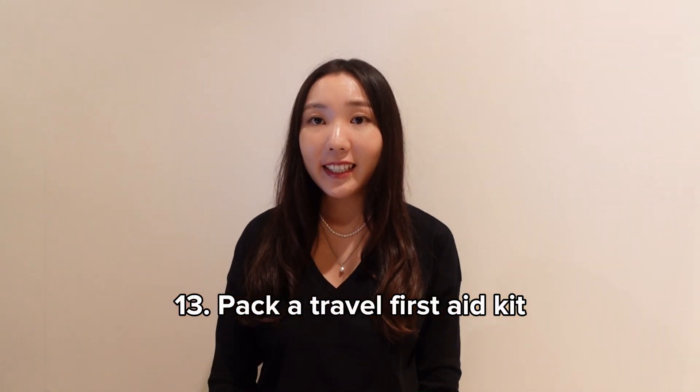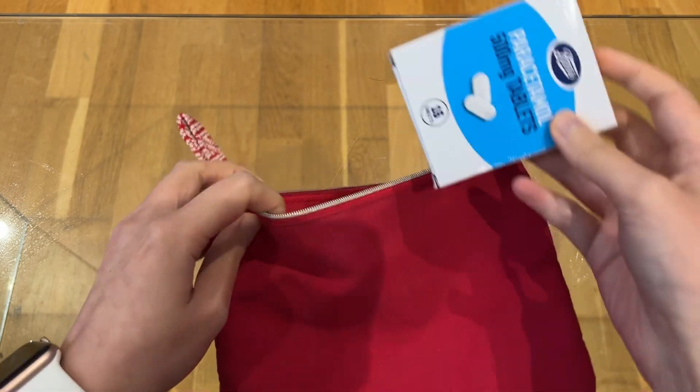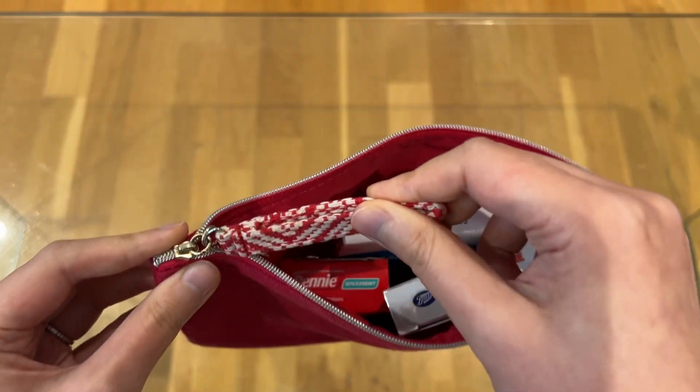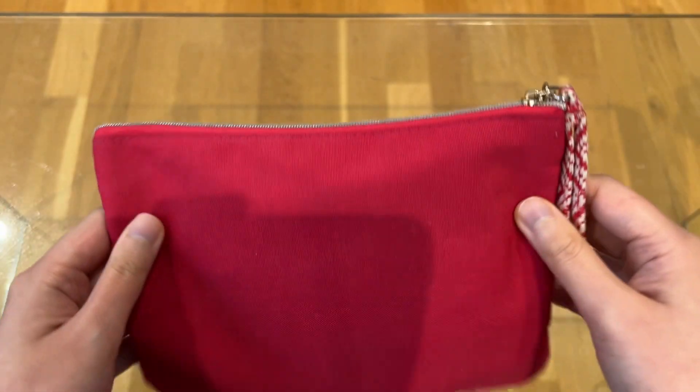Pack a travel first aid kit. I like to carry some basic medication like painkillers, stomach remedies, and band-aids in a small pouch — it will be super helpful in case of minor health issues. Medications can have different names in different countries, and finding some without a prescription can be an issue, so I recommend carrying a basic first aid kit.